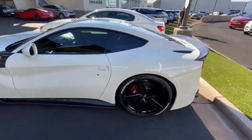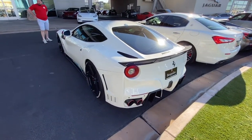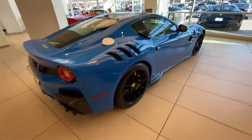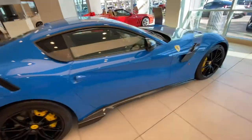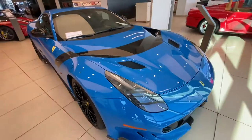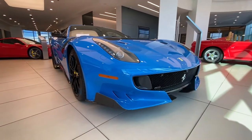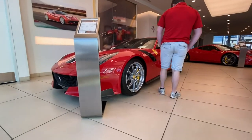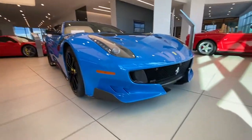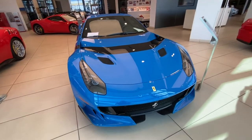F12 body kit — that is dope. Wait a second... the best spec TDF I've ever seen.